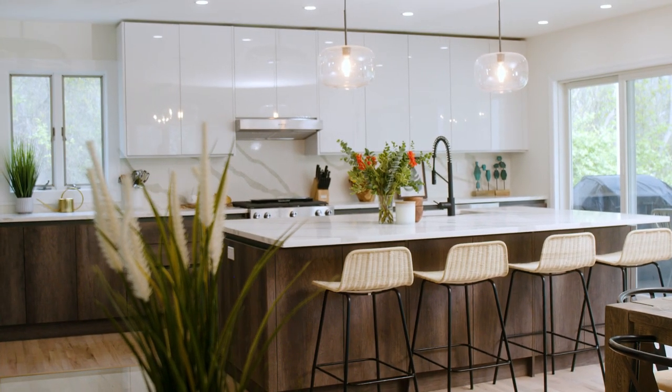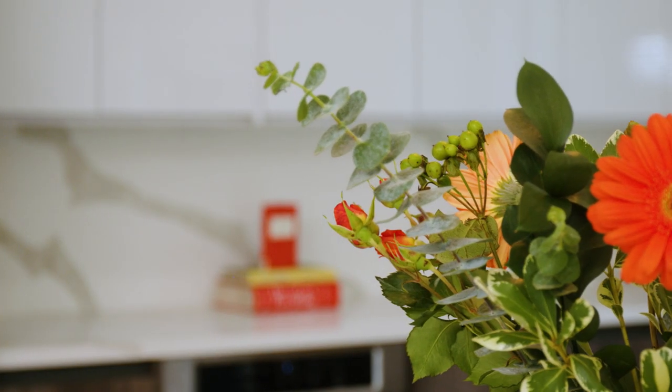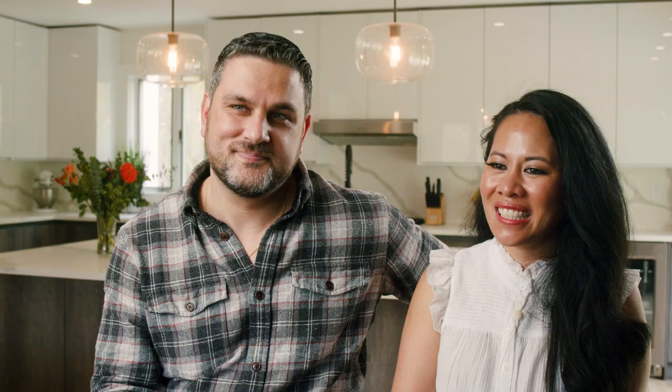We just closed on this property back in October. It's only been move-in ready for about the past month. The old kitchen was super small, not really functional — it definitely needed a big refresh.